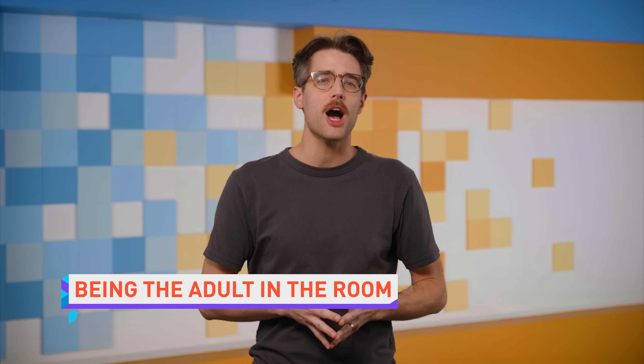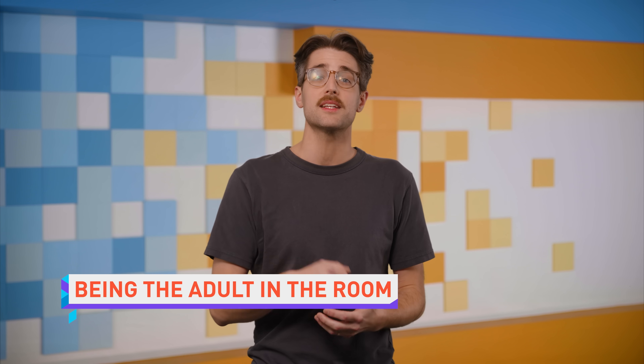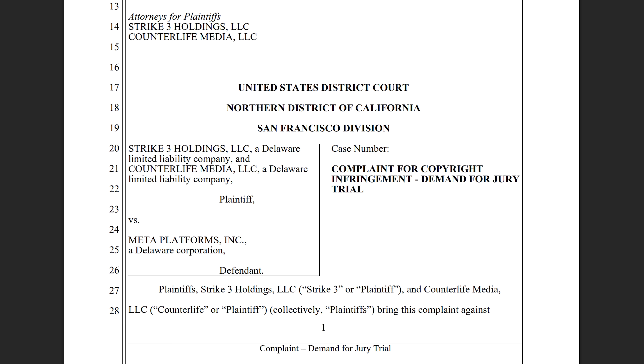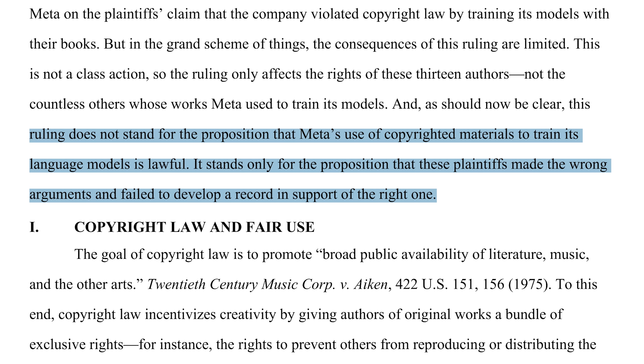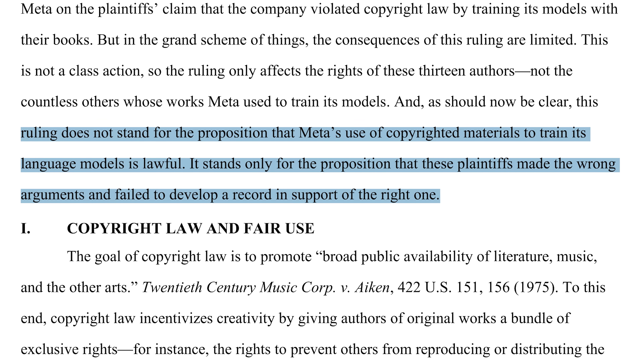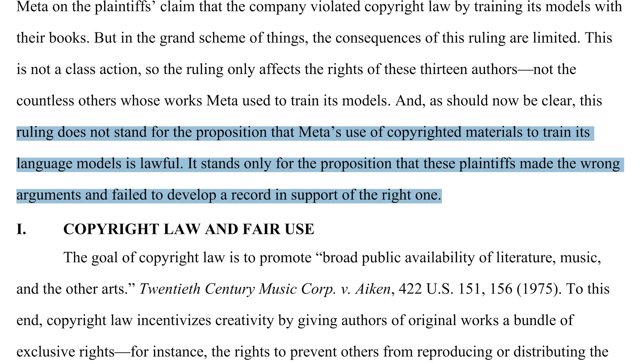Meta is fielding yet another copyright infringement lawsuit over AI training, this time from adult film production studios Strike 3 Holdings and Counter Life Media. The lawsuit alleges Meta has been continually torrenting and, crucially, seeding the studios' copyrighted content since 2018, and thus affected the studios' ability to compete in the market for their own content. This is the exact type of argument that the judge in Meta's last copyright lawsuit recommended that future plaintiffs use if they actually want to win — meaning porn studios might just be about to take Meta down.